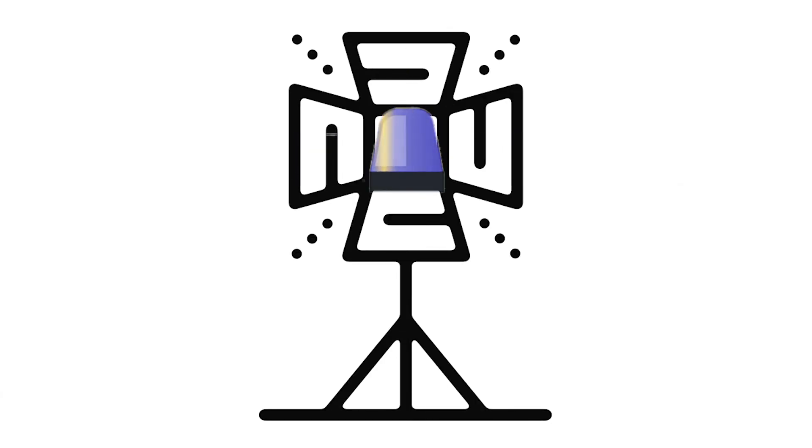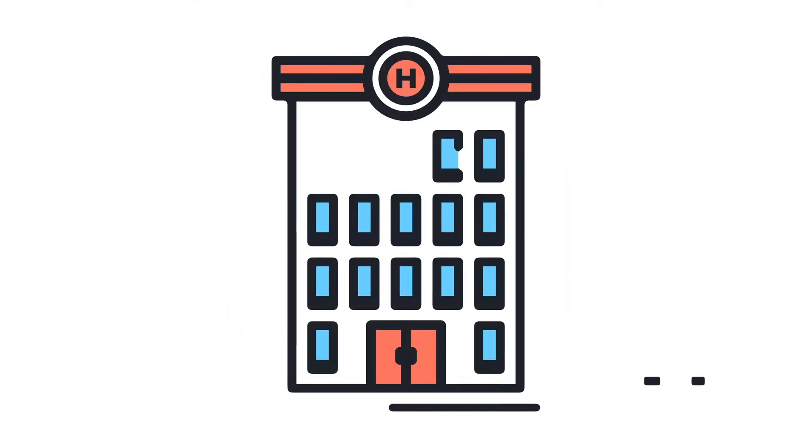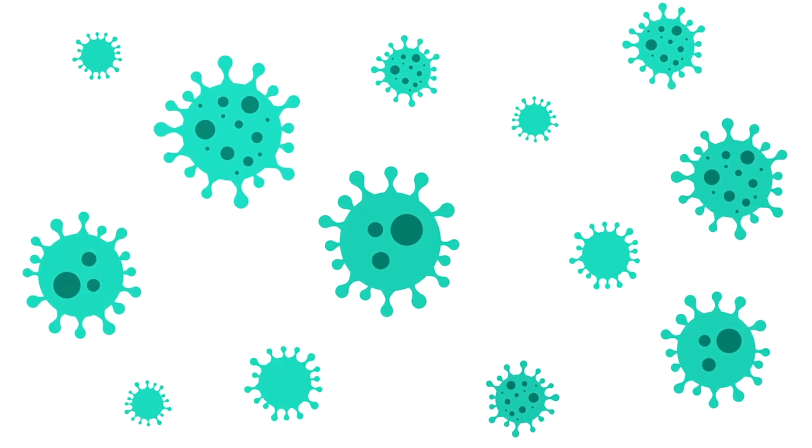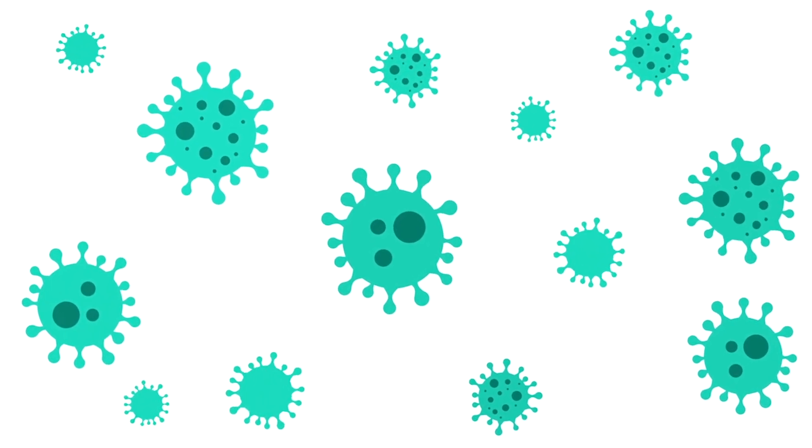The third type of ultraviolet light is ultraviolet C. This part of ultraviolet light rays does not reach the Earth's surface, so normally it is filtered out by the atmosphere. However, ultraviolet C is known as a germicidal light, meaning it has been used for many years in hospitals and research laboratories to kill bacteria and viruses.